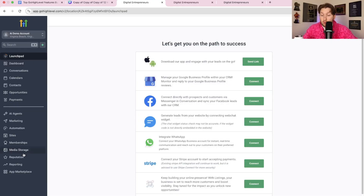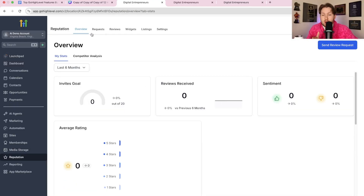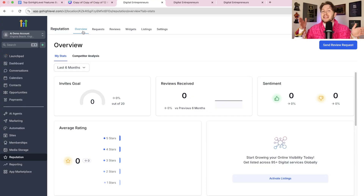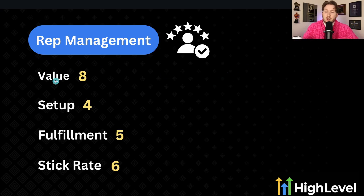Moving on to number three: reputation management inside of Go High Level. In High Level, you come right down to the reputation section to access it. The main benefit you're selling with reputation management — because it's tied in with local SEO — is lead generation. The best thing reputation management will do on the long horizon is bring way more leads for a business. Starting with value, it is eight out of ten. These are very valuable, but it takes longer to ramp up — unlike chatbots, it takes more time to see results, but you can also sell it for more money. This is a higher ticket service.